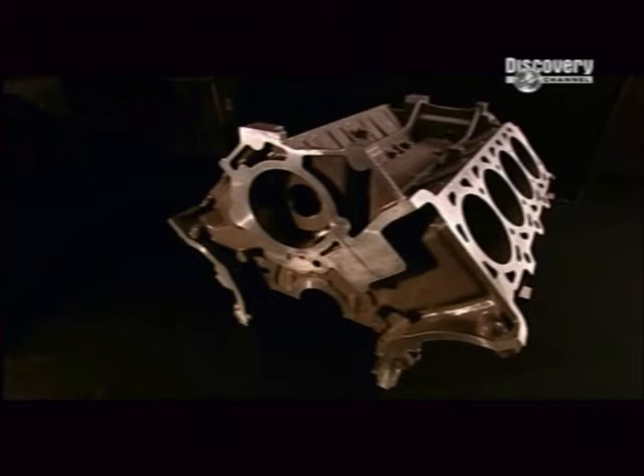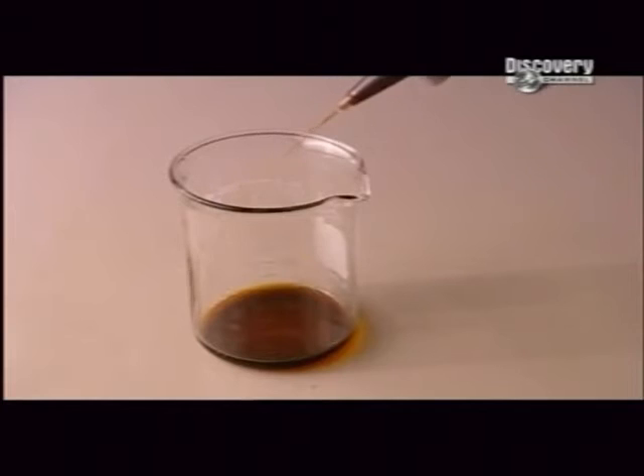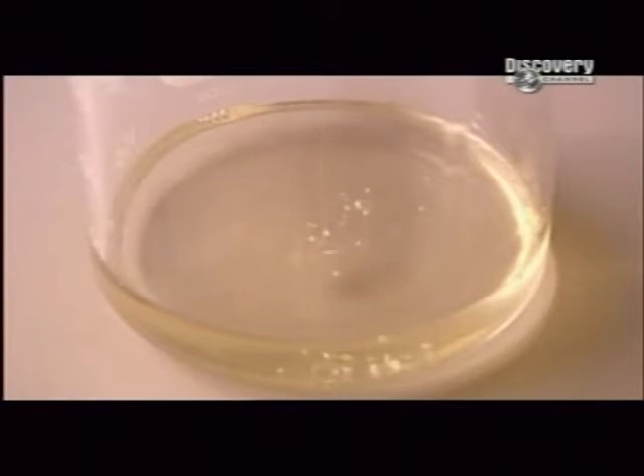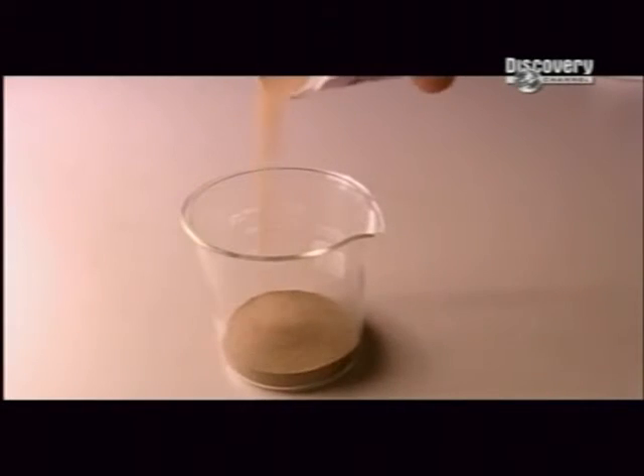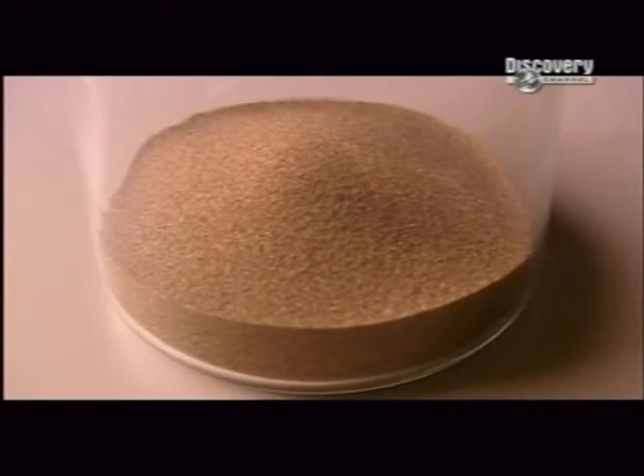An engine block is a one-piece component cast from a sand mould. To make the mould, the factory mixes glue and a hardener with zircon sand. This combination of materials can withstand the intense heat of molten metal, but only for one casting.